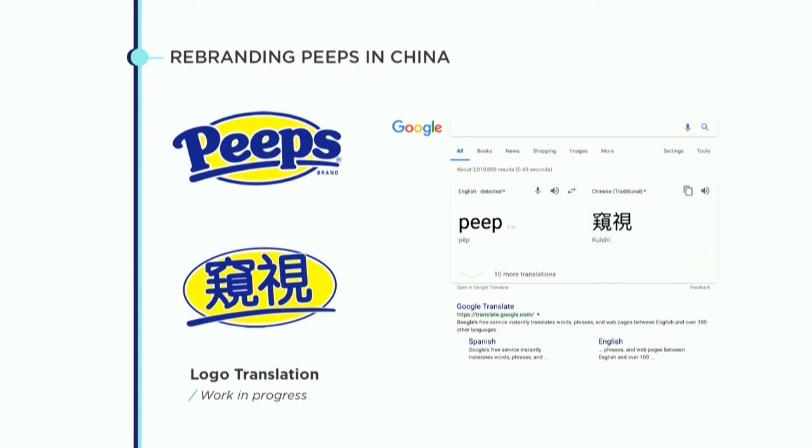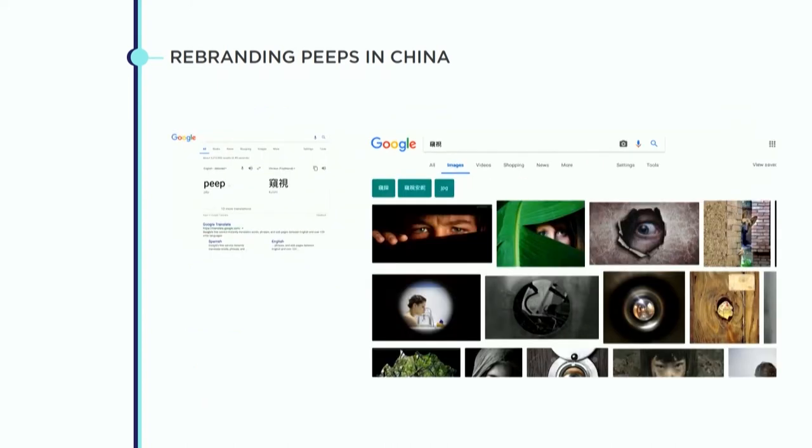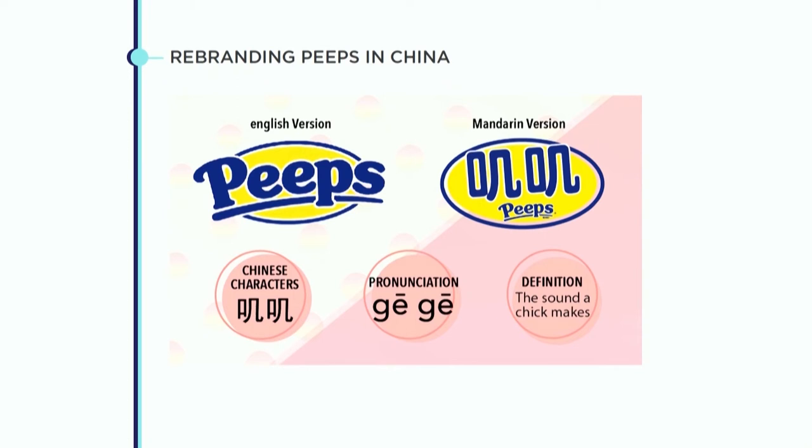Then I asked them: if you trust the online translator that much, how about you copy-paste those two characters and click on images? This is what pops up. The English word 'peep' has two meanings: it could be peeping, or it could be peeps — the little sound a chick makes. I believe the latter is really what the brand means. As a Chinese young mom, if I saw that brand in China I'd probably turn my kid away from that marshmallow candy. So I didn't want to hand over the answer, but asked them to research again. Later they came up with the correct translation, which I was pretty happy with. When I asked what their resource was, they told me they found a Chinese version of 'Old MacDonald Had a Farm.'